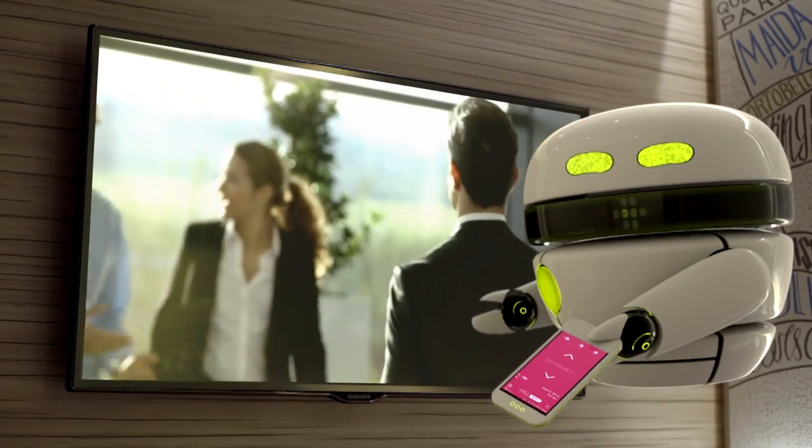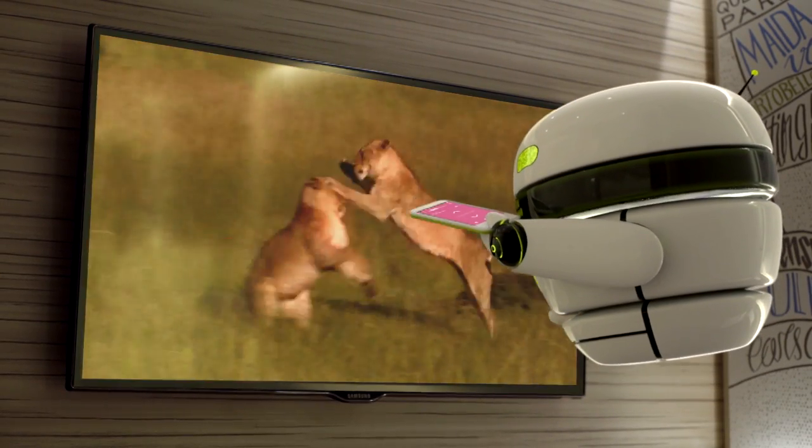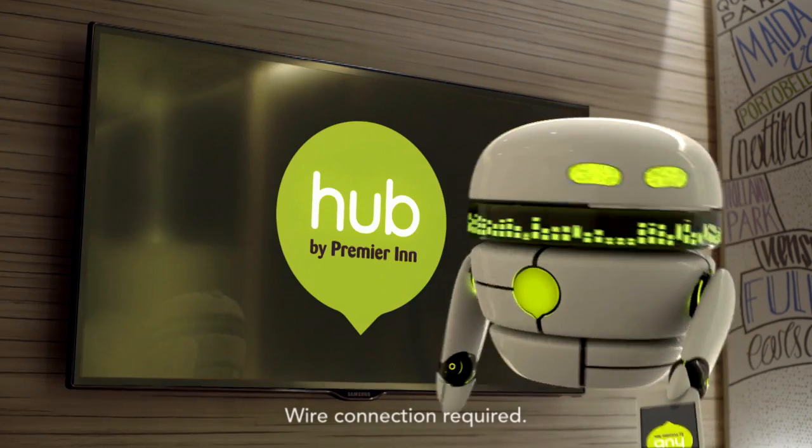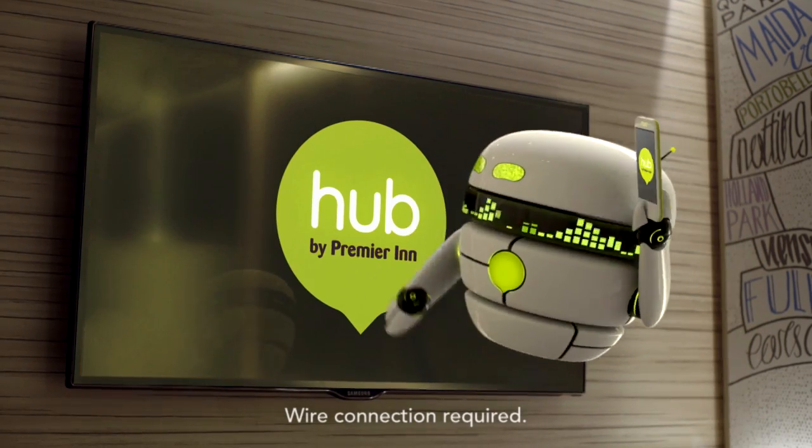You can even change the channels on your smart TV, which has on-demand, internet, and all the info you need. Fancy some tunes? How about your tunes, played from your phone through the telly?